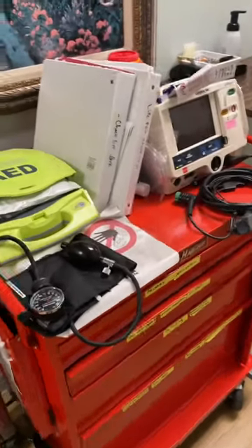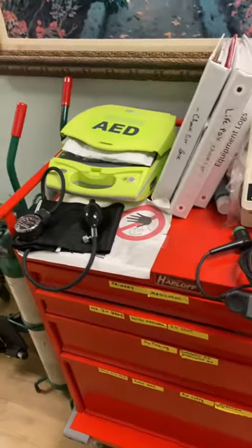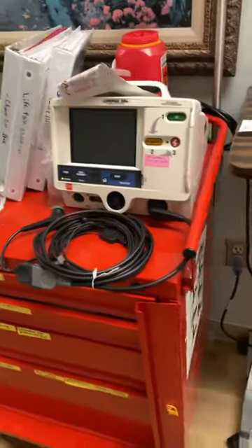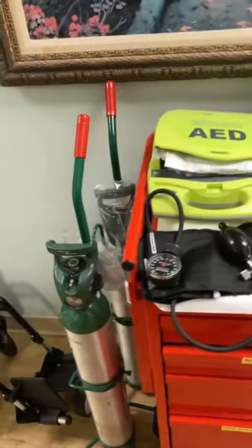One of the very first things you want to do when you begin working in a new facility is to familiarize yourself with the emergency equipment. This is our crash cart here. This is where we keep emergency supplies, including medications.